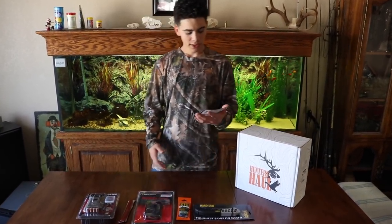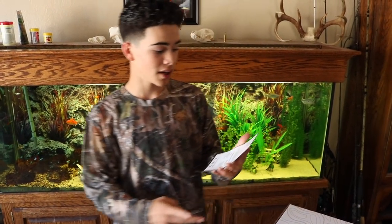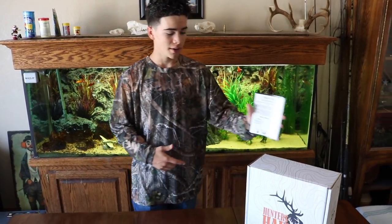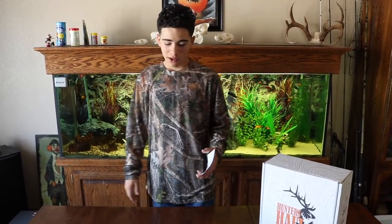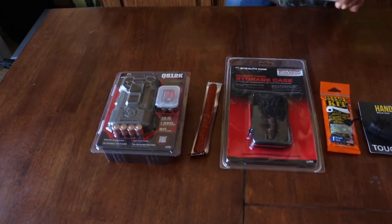Starting next month there's going to be two full-time boxes: a whitetail box and a western big game box. They're also going to have seasonal ones for waterfowl, predator, and turkey — so they're even going to have a predator box come coyote season. We're also planning on doing some duck hunting so that'll be cool. You can pick between a pro box or an advanced box. I got the advanced box, and everything in here is $170 worth of gear, but the subscription is a lot cheaper than that.